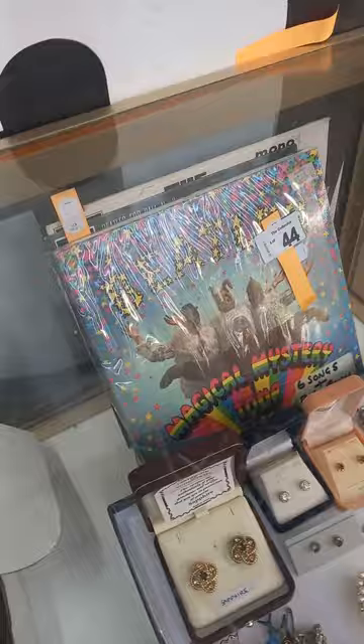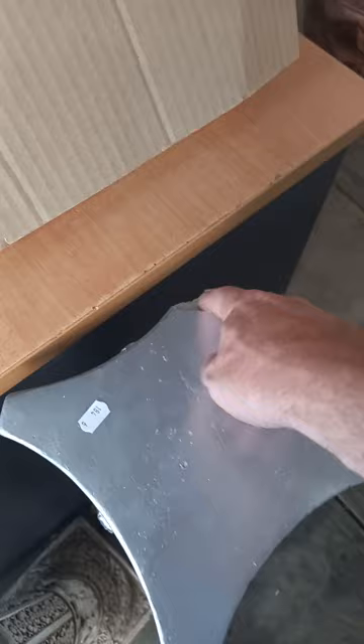A nice lot of Beatles singles and EPs — the majority of them are in near mint condition. Haribo Bear — that's him. A big lot of books, some concrete pedestals, and this one's had a bit of a chunk off the corner.